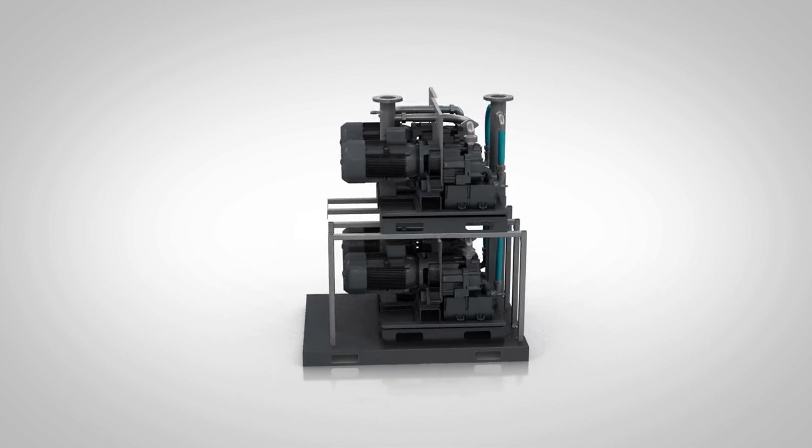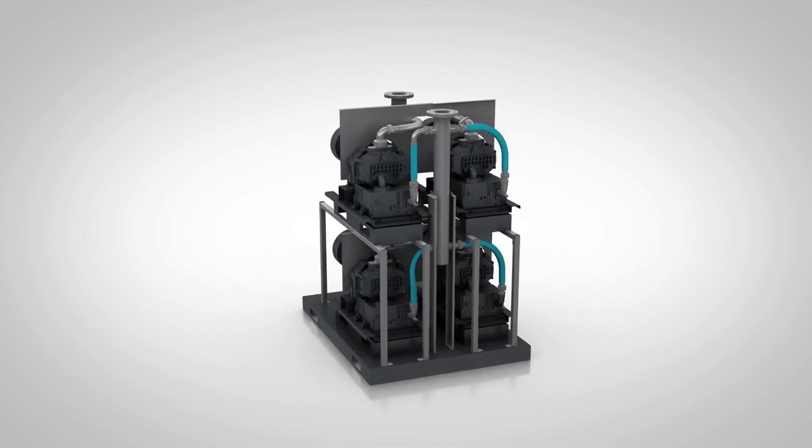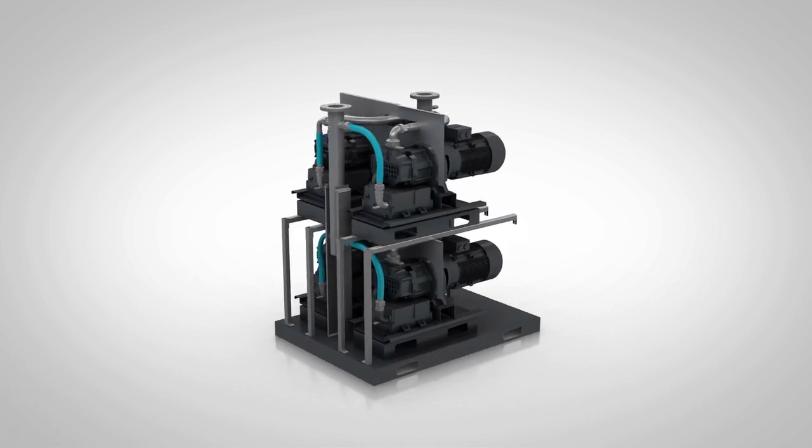The Quincy QCV Multiclaw. A smart and cost-effective solution to any system's needs.